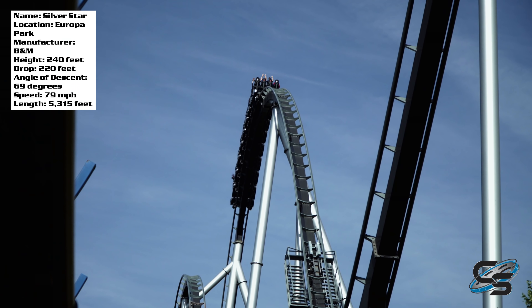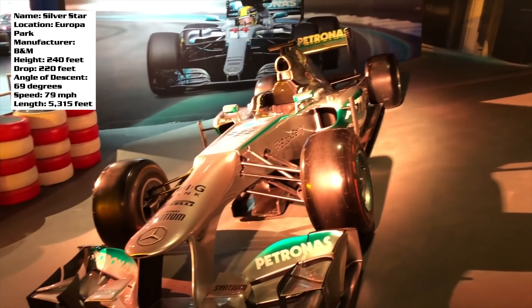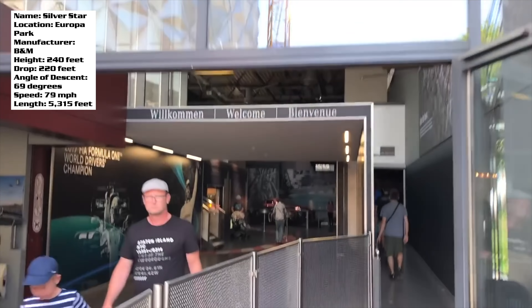Many rides at Europa Park feature a sponsorship. Silver Star's is Mercedes-Benz, so you'll find lots of car-related things as you go into the entrance and out the exit. But because this is a B&M Hyper, there isn't really any theming during the ride, which is totally fine — it doesn't need it.